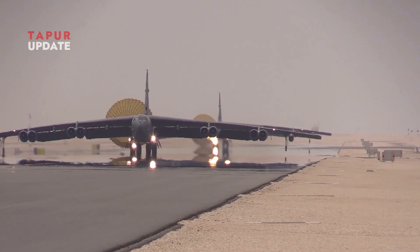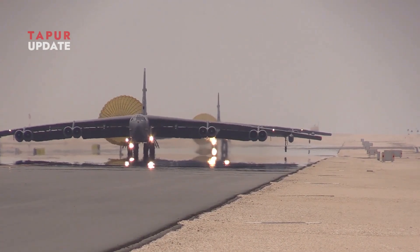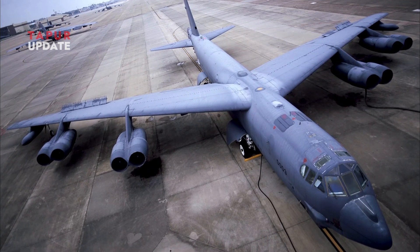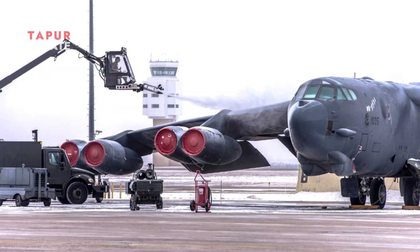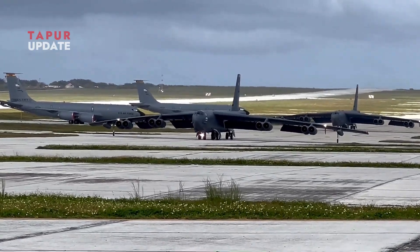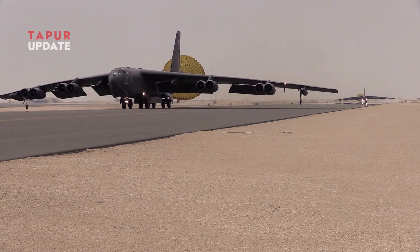While the B-52's long wings provide many advantages, they also present some challenges. Their enormous span makes handling and stowage on the ground more difficult, requiring special taxiing techniques and hangar accommodations. In addition, the long wings are susceptible to bending under stress, requiring a reinforced wing structure to ensure durability.